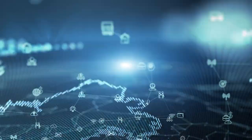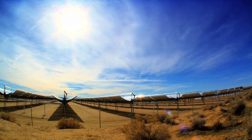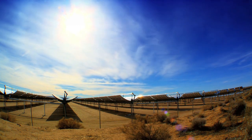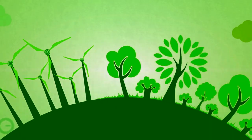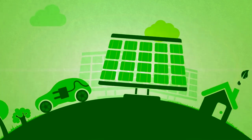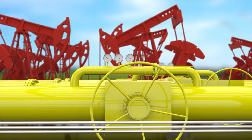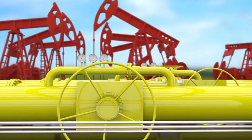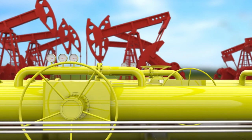Clean energy information hubs are the need of the hour in our quest for a sustainable future. These hubs provide valuable information and resources about clean energy, renewable technologies, and sustainable practices. By integrating digital displays, these hubs become interactive platforms that educate and inspire individuals to adopt more environmentally friendly lifestyles, empowering communities to embrace clean energy solutions and work towards a greener future.